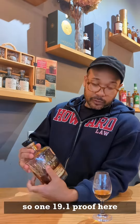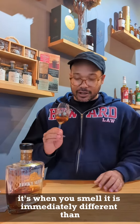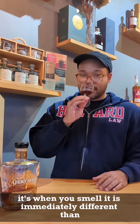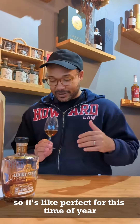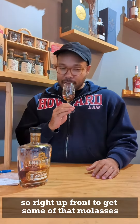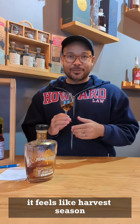So 119.1 proof here. A couple things that I picked up on the nose: when you smell it, it's immediately different than the previous pick, but it still feels very much like fall — perfect for this time of year. Right up front, I get some molasses and a mixture between molasses and maple syrup. It feels like harvest season.